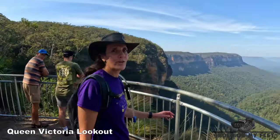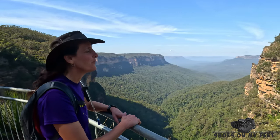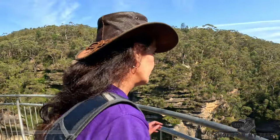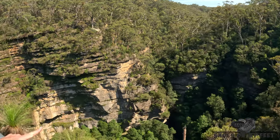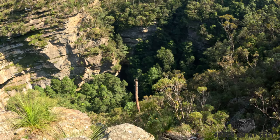The views from Queen Victoria Lookout above the Valley of the Waters and out across the Jamison Valley are just beautiful. We've reached Empress Lookout, above the Valley of the Waters — down below you can see Empress Falls. This has got to be one of the most popular canyons in the Blue Mountains.